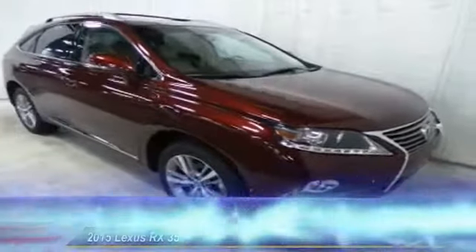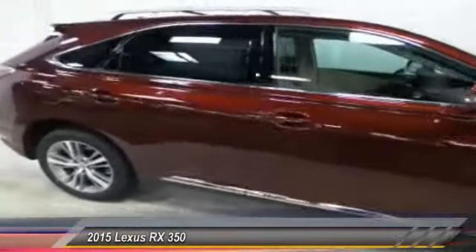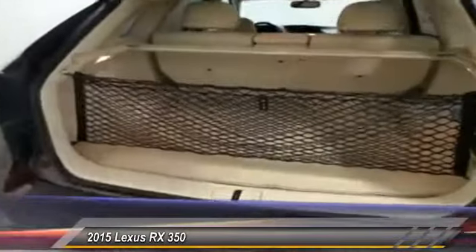The 2015 RX350. The RX350 offers a driver-inspired design and intuitive technology that puts you in total control of your interior, paired with a spacious cargo area and a powerful V6 engine.